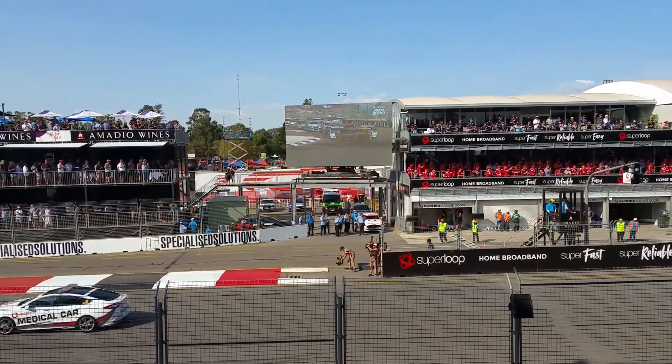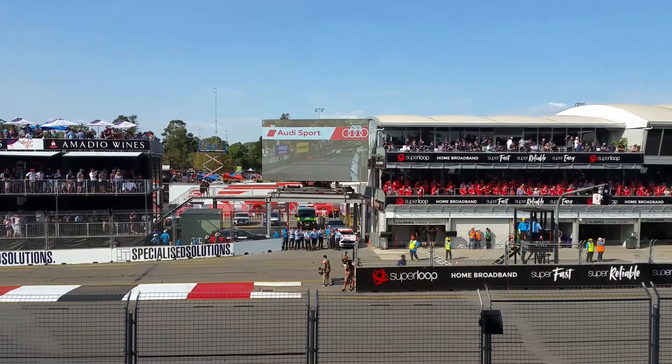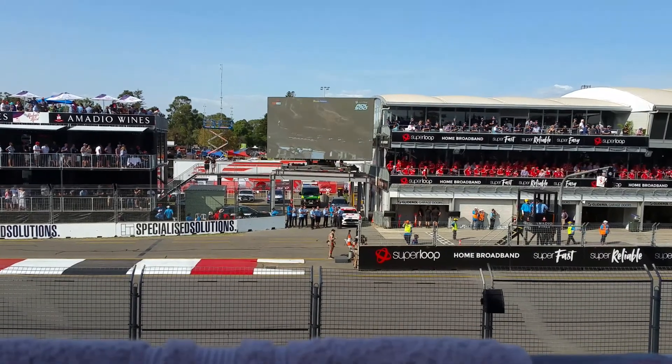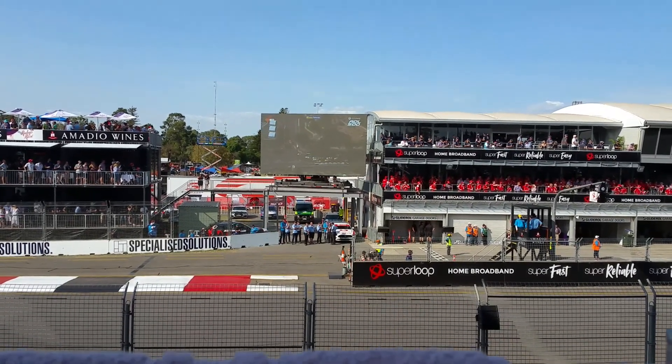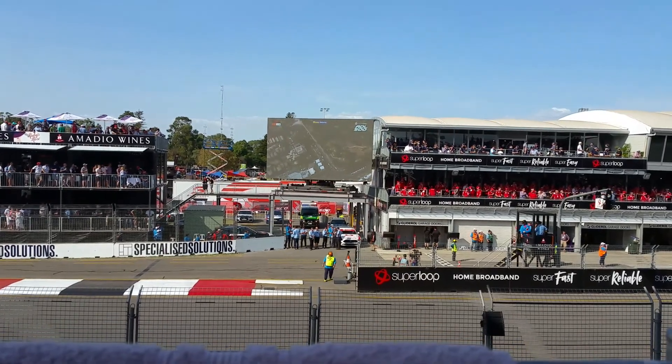Yes! Come on, what a start! I have to get a penalty for that. On the opening run here to the top of Wakefield Street, Waters in the move. Davison gets hung out to drive for a moment, but they settle in.